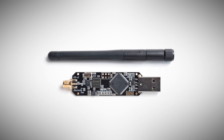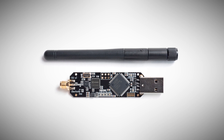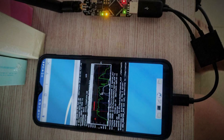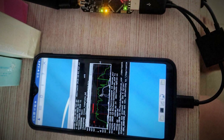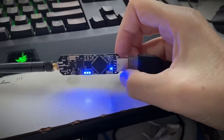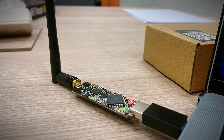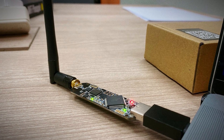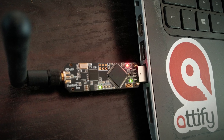Number 5: Ubertooth 1. This device might sound like a dental hygiene product, but it's actually a powerful tool for Bluetooth hacking. The Ubertooth 1 is an open-source platform for Bluetooth experimentation and security analysis. What sets it apart is the ability to monitor and inject packets into Bluetooth Low Energy (BLE) connections. BLE is used in a wide range of devices, from fitness trackers to smart home systems, making the Ubertooth 1 a versatile tool for IoT hacking.